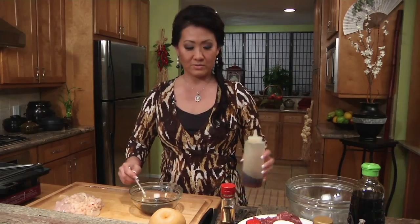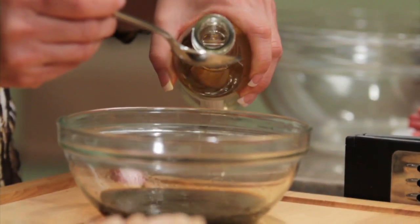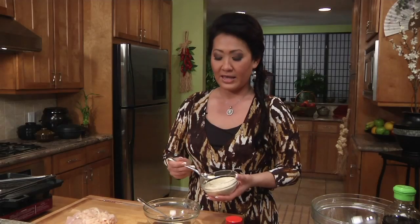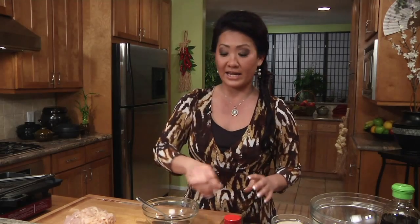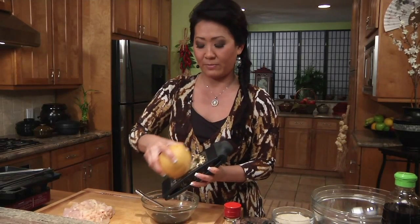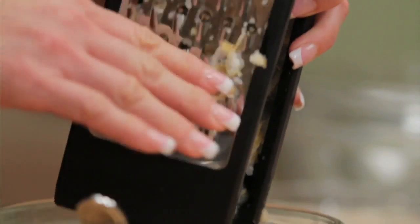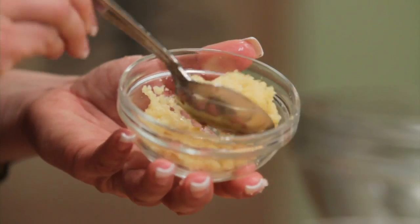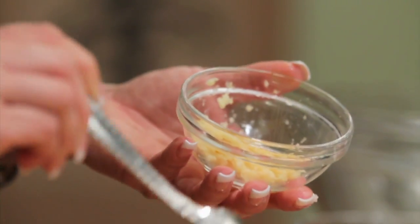Four large tablespoons of sesame oil, two tablespoons of cooking wine, and for sweetness we'll add some brown sugar. I'll also grate some fresh Korean pear — I'll use probably half the pear. And don't forget, I have some freshly minced garlic — keeping a tablespoon in there — and some freshly minced ginger.